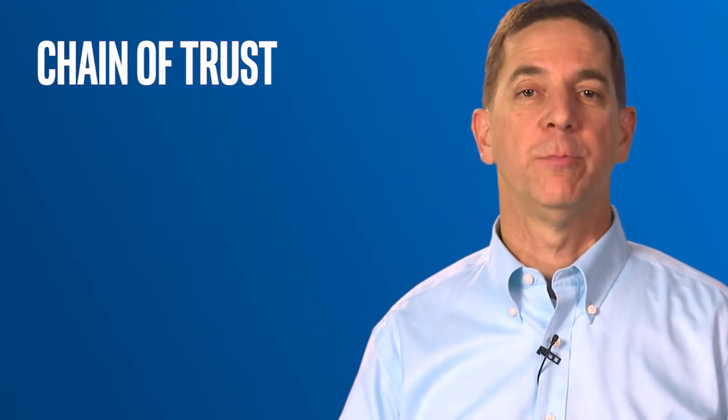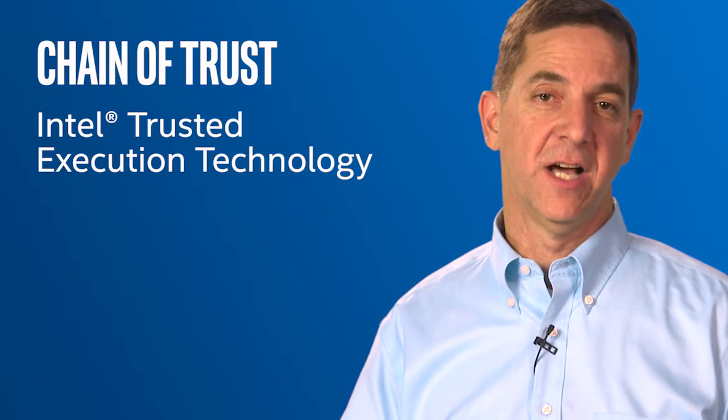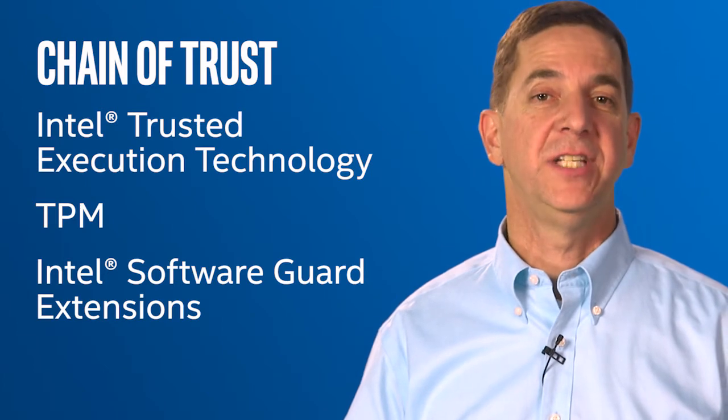When considering available technologies and strategies, enterprises should maintain three priorities. The first place to start is the foundation. The foundation of security is the chain of trust. There are many technologies available today to help establish a hardware-based root of trust, such as Intel Trusted Execution Technology, Trusted Platform Modules, or TPMs, and Intel Software Guard Extensions, or Intel SGX.